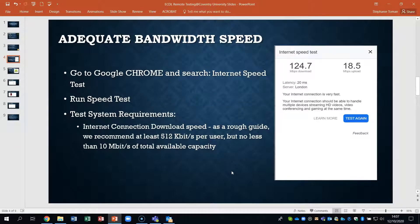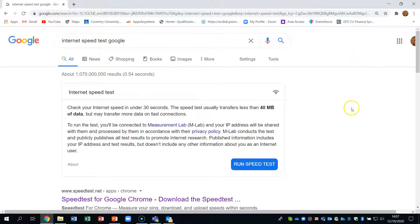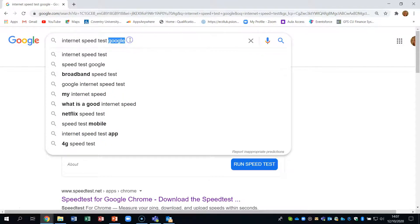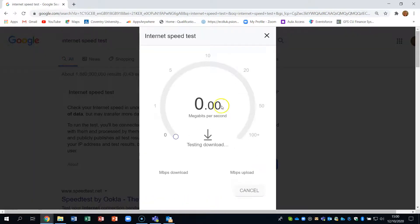You need adequate bandwidth, so I'm going to show you how to find what your bandwidth is on the device that you're going to take your test on. What you need to do is put 'internet speed test' into the search bar — you can put Google on the end but it doesn't have to be. Just run your speed test there and it'll start going and you'll get a result after a little while.